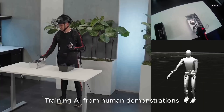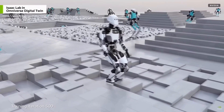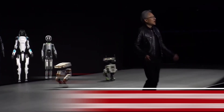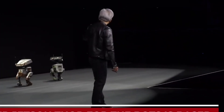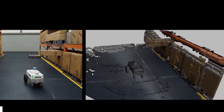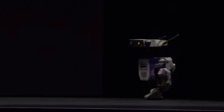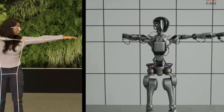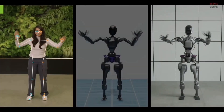Geordie Rose, co-founder and CEO of Sanctuary AI, added that integrated AI will not only help solve humanity's great challenges, but will also bring innovations that we can't even yet imagine. He emphasized the importance of not developing this technology in isolation and highlighted the value of having long-term partners like NVIDIA in this process.